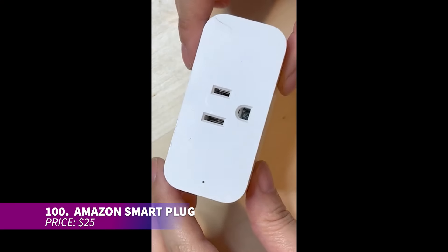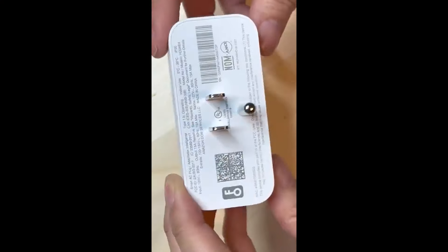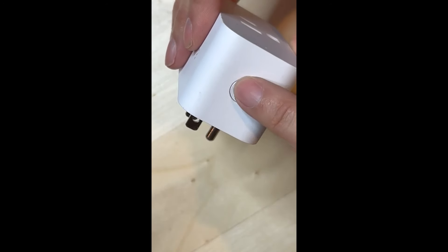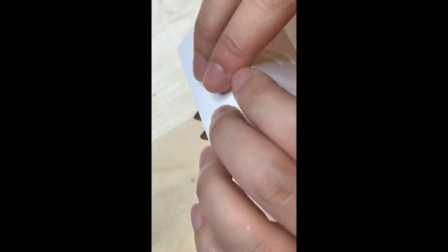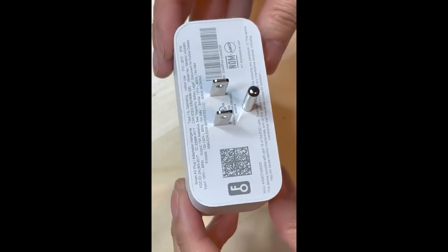This is the Amazon Smart Plug, letting you control devices from anywhere in the world. All it takes is connecting the switch to the Alexa app and you're good to go. Now switching off your lights or appliances is a breeze without ever leaving the comfort of your bed.